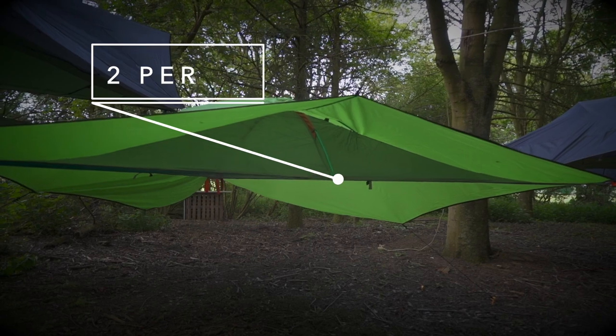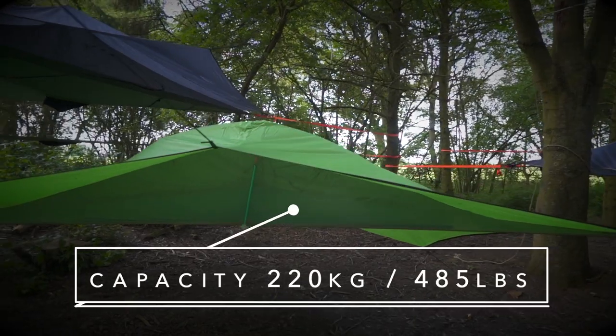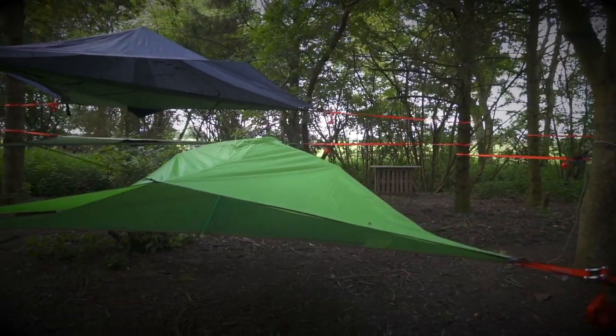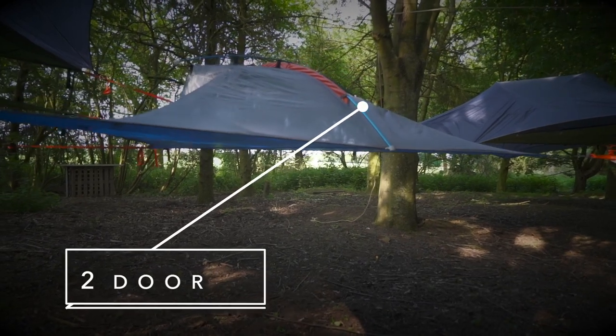Flight is our lightweight two-person camping tree tent. At four kilos, just under nine pounds, this model has a load capacity of 220 kilos, which is 485 pounds. The tent is rated for four seasons and consists of a two-grade no-see-um insect mesh covering with two-door entry.